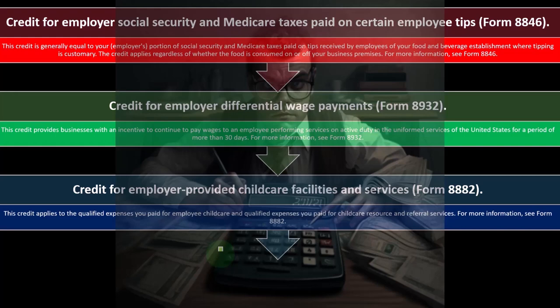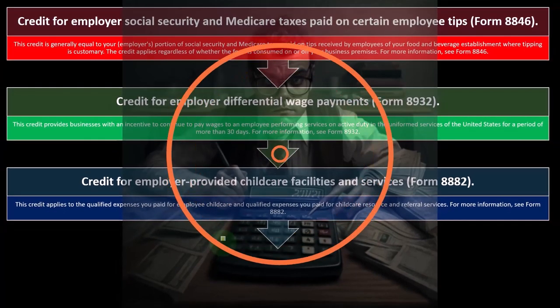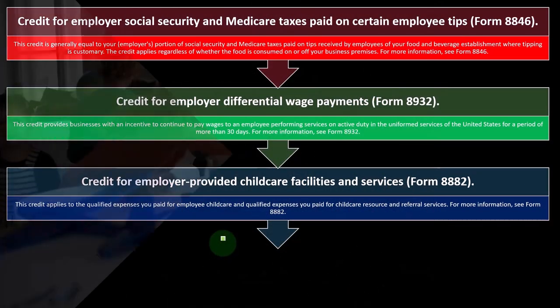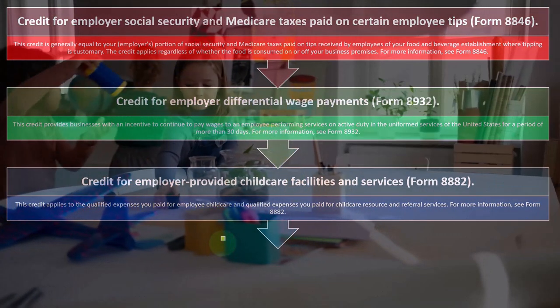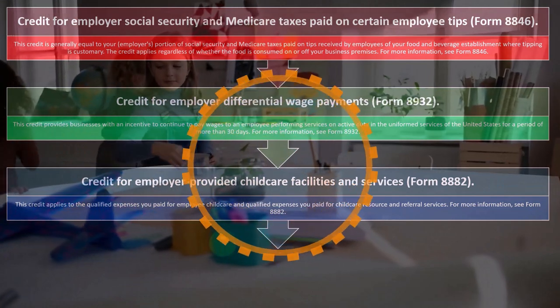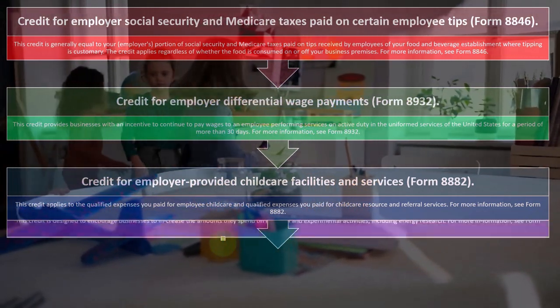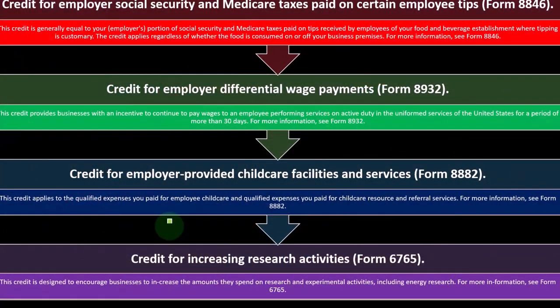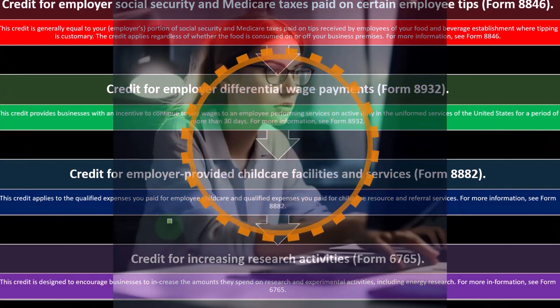The credit for employer-provided child care facilities and services is on Form 8882. This credit applies to qualified expenses paid for employee child care and qualified expenses paid for child care resources and referral services. For more information, you can see Form 8882.